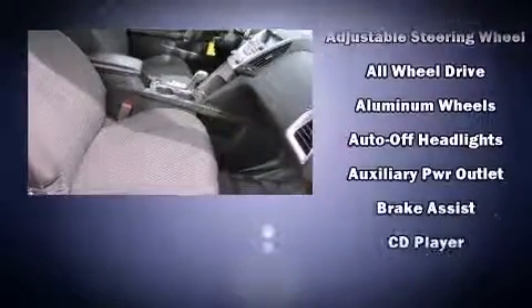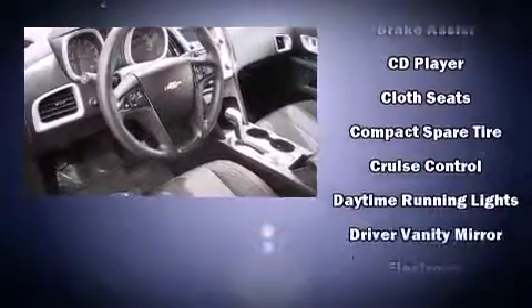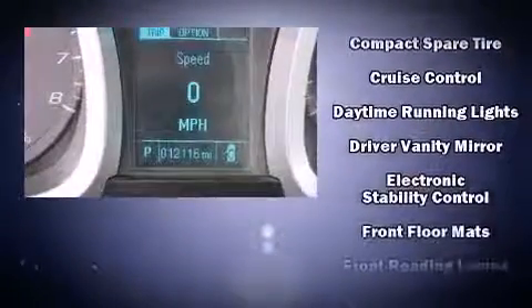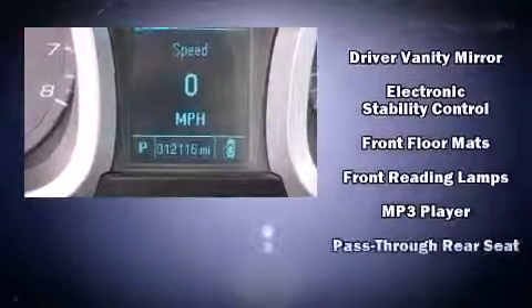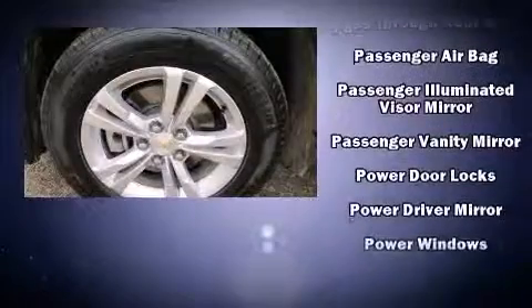Passenger security is always assured thanks to various safety features such as head curtain airbags, brake assist, and four-wheel disc brakes with ABS. Electronic stability control stands out as a technologically savvy innovation, keeping you better connected to the road.